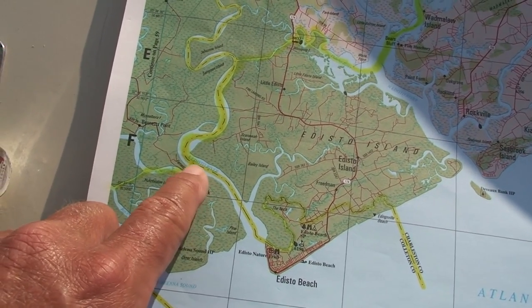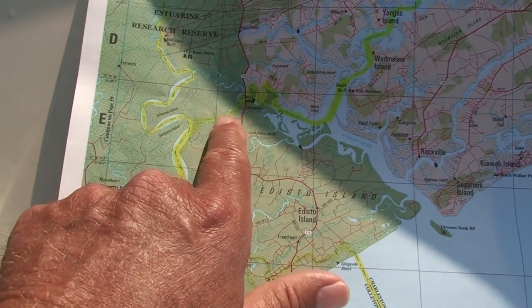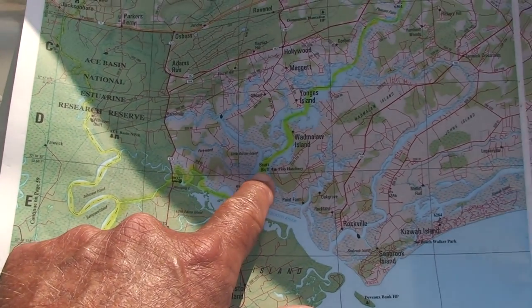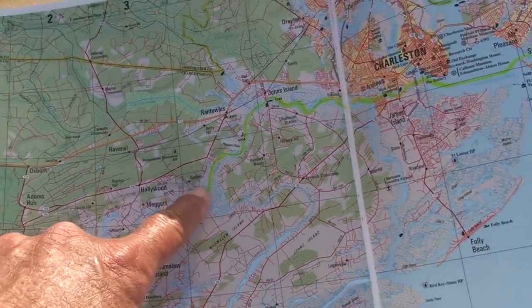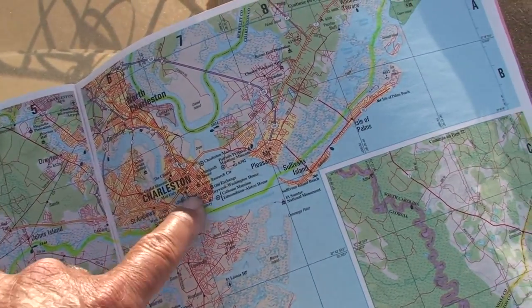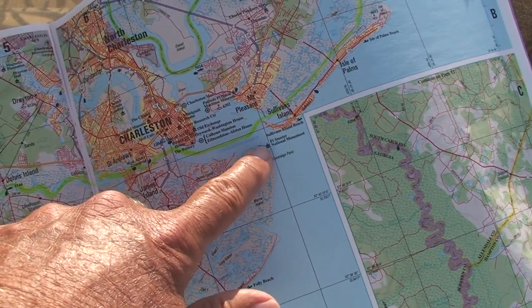We're going to go south of this island, then up and across, and then winding in. We're trying to reach Charleston today and it's a windy, twisty, turny type deal. But eventually, hopefully, we can get there.